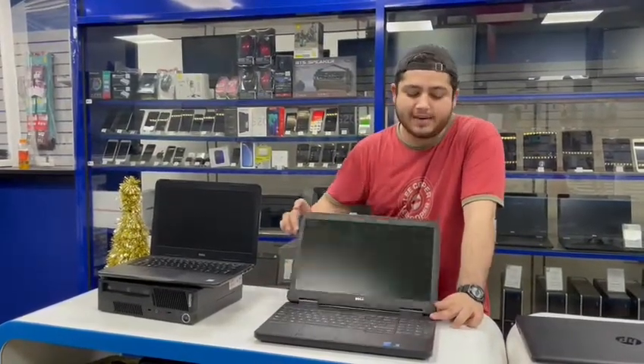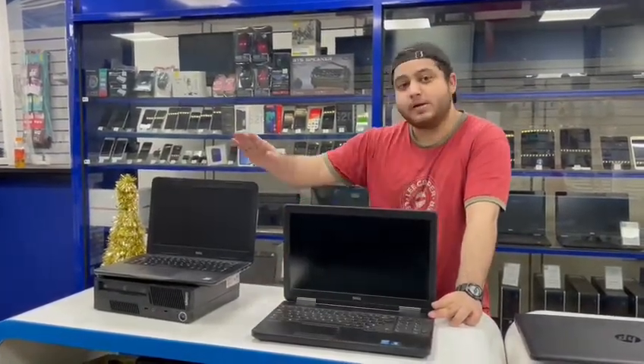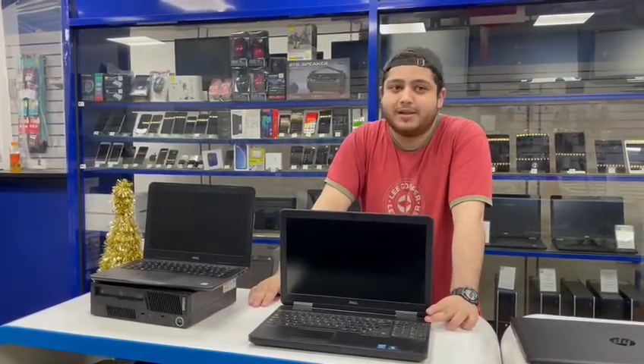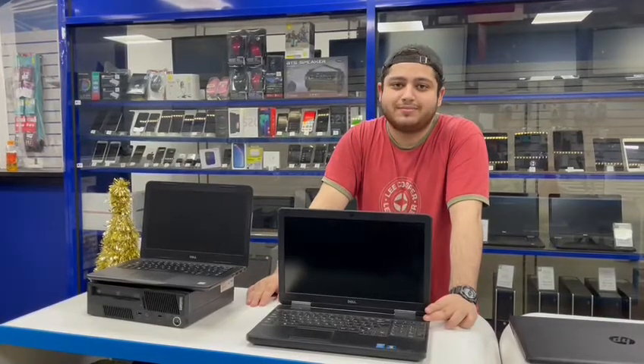So, why waste your money on getting a gaming laptop? You can get one of these — split your budget, get one of these as well as a gaming PC, and you can live the best of both worlds. Good night, and I've been Alex.